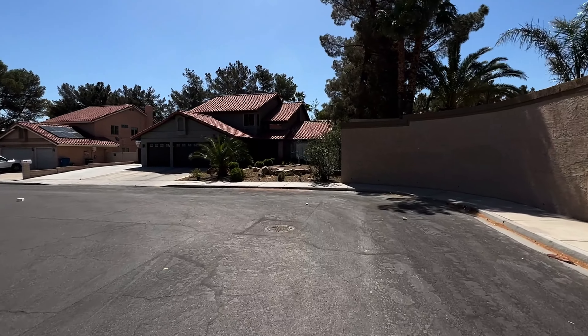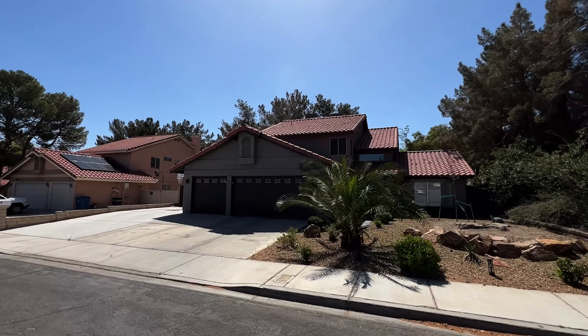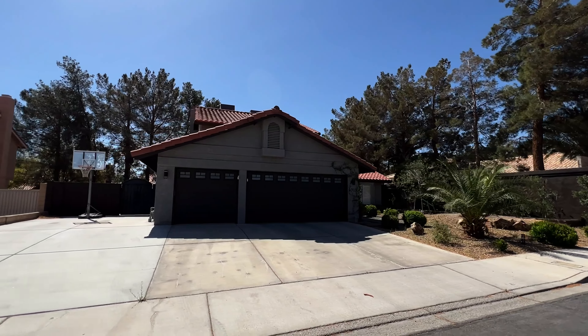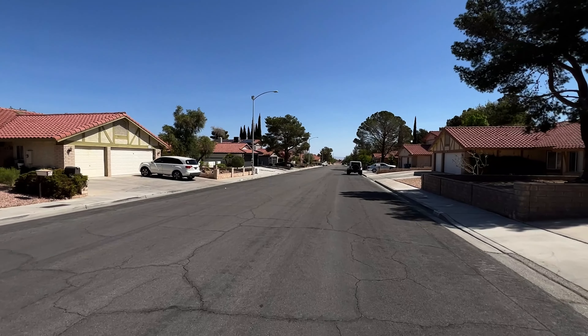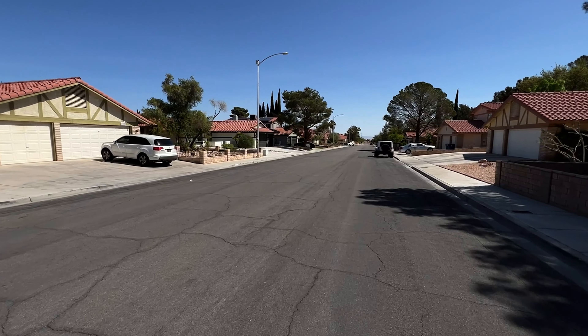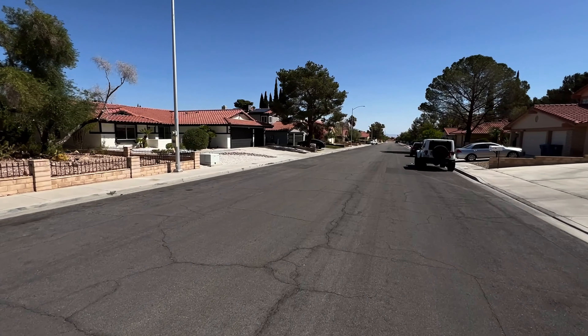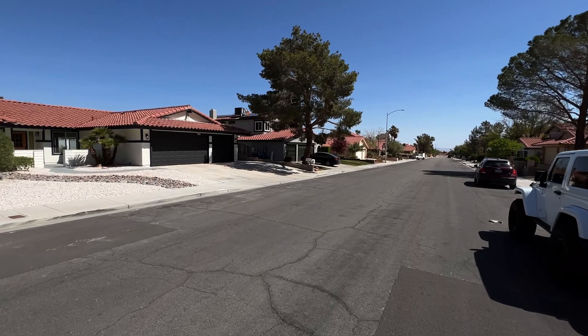We're out here on the west side of Las Vegas in an older neighborhood. As you can see it's got some big, beautiful, stylish homes with a lot of pride and ownership — newly renovated house there with front yard. Big wide streets, it's a mixture of single stories and two stories, and most importantly a lot of old, grown, beautiful tall trees. Look at that pine tree right there — amazing.